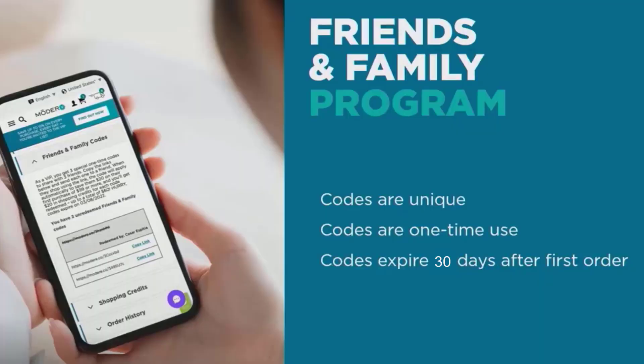You will find your Share the Love code in your Modere account under settings. Your three special friends and family codes are different — they are unique and they will expire after 30 days from you placing your first order. This gives you 30 days to share with your best friends and family members.